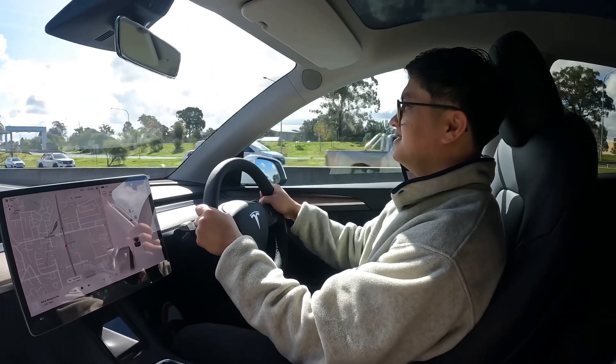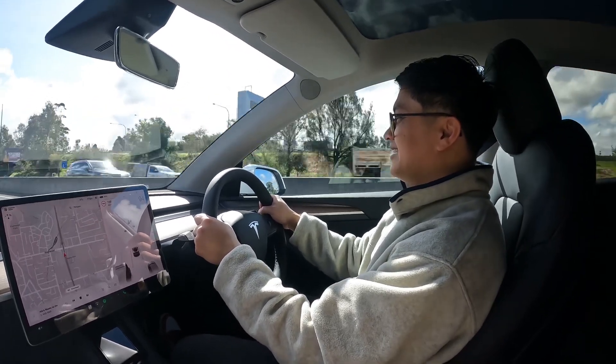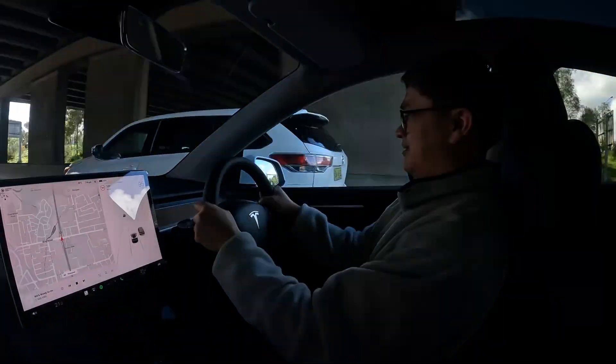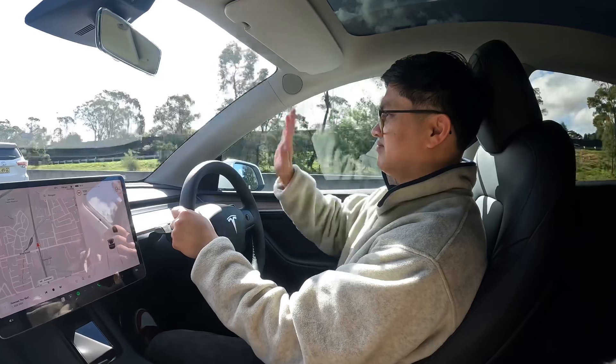How are you feeling? Just picked up your Model Y. Excited. I don't know how people talk in a vlog, but I think the overall experience has been flawless.